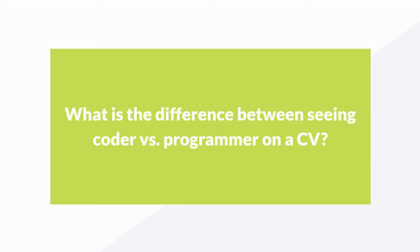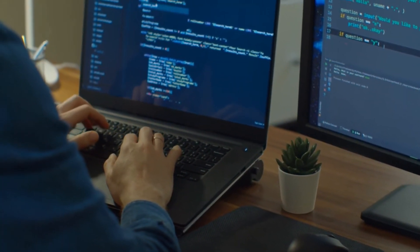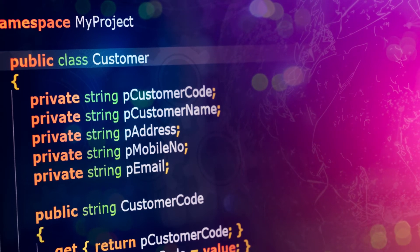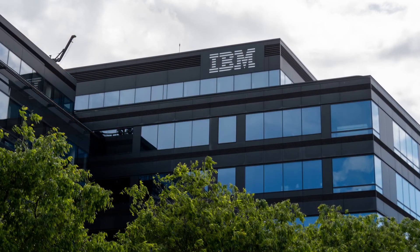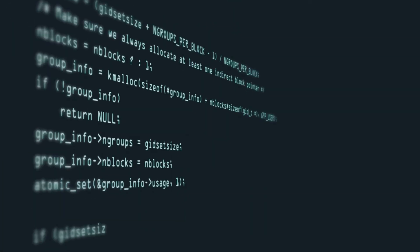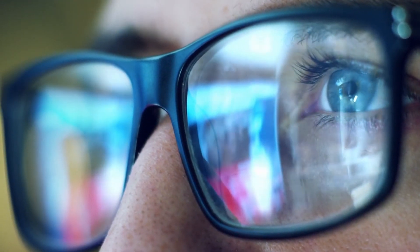What is the difference between seeing coder versus programmer on a CV? You can't actually make this comparison as 'coder' doesn't really exist anymore as a position. It used to be that a coder would be someone who translates very detailed design into COBOL or some other language. In the old IBM days, it was someone who did the bidding of the chief programmer who ran the development team. But those days are long gone and it's unheard of to see coder as a paying technical position.